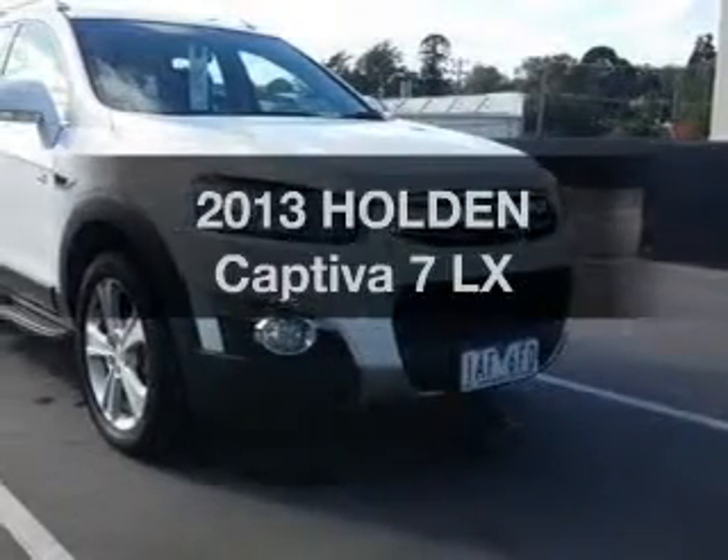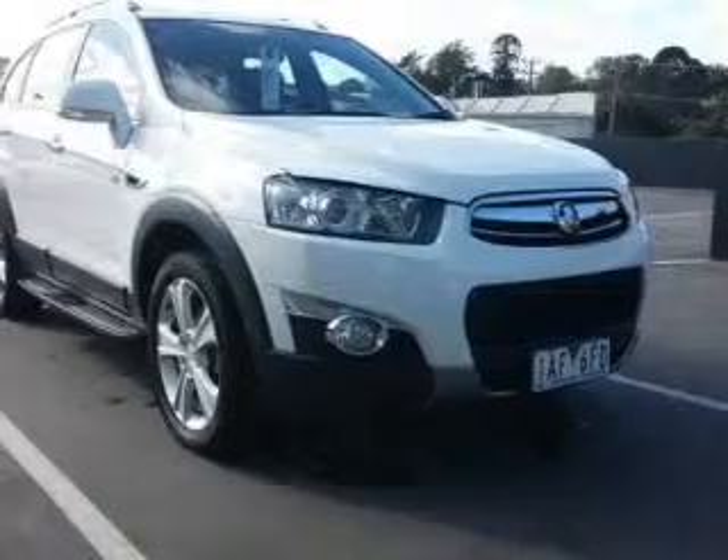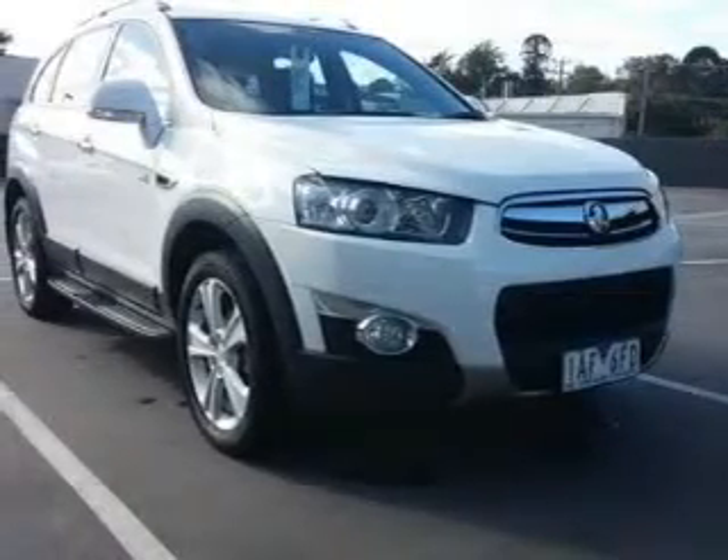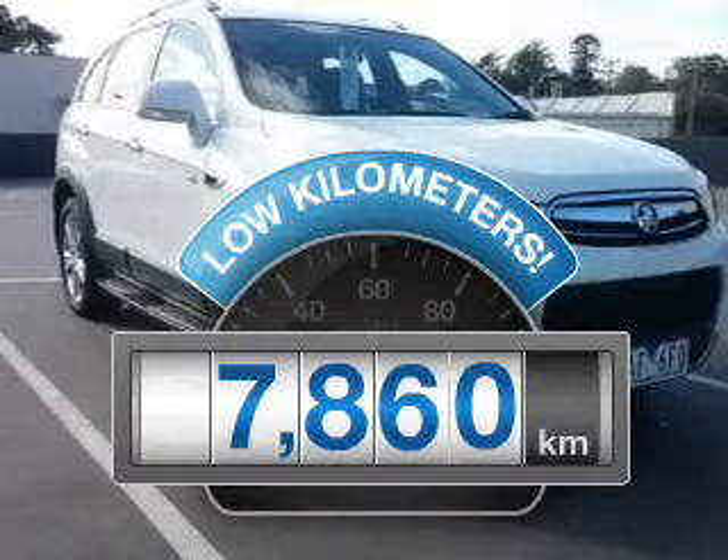In the market for a 2013 Holden Captiva? You could be in the driver's seat of this impressive vehicle. Get more for your money with a car that features dependability and low kilometres.